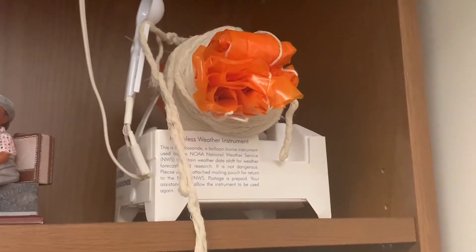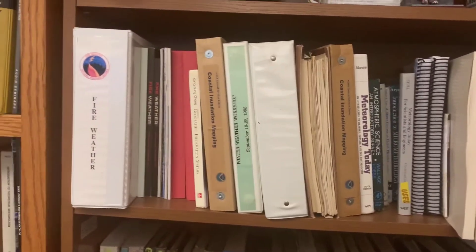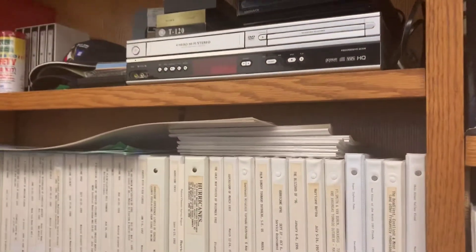This is our radiosonde. We can demonstrate this for tour groups that come into the office — showing what the weather balloon looks like, how it would behave, and how it takes observations every day. And here are some instructional guides on how to do GIS training.